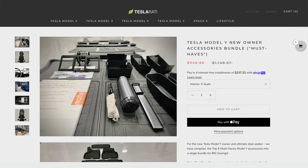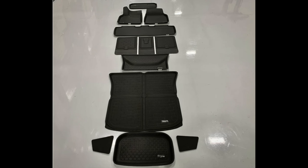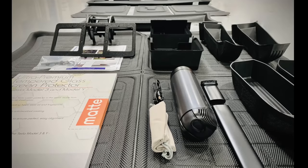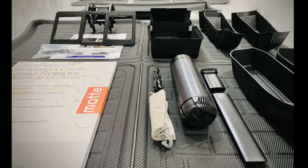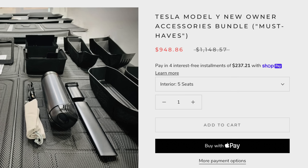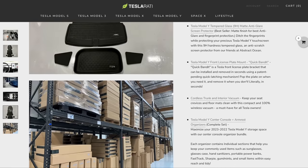What you may be noticing is that there are a number of accessories in this video that you want. That's where a bundle of various accessories could come into play. Over at Teslarati, they sell new owner bundles for the Model Y and 3. Currently, the Model Y bundle includes floor mats, a screen protector, the license plate mount, a cordless vacuum, and some storage accessories that we'll talk about next. It can be a really great option to save a bit and get all the accessories you want. These bundles are usually on sale year round, but for Black Friday they're discounted, and Teslarati has various other sales and deals. I'll link to those below and do my best to keep the description updated as deals change.